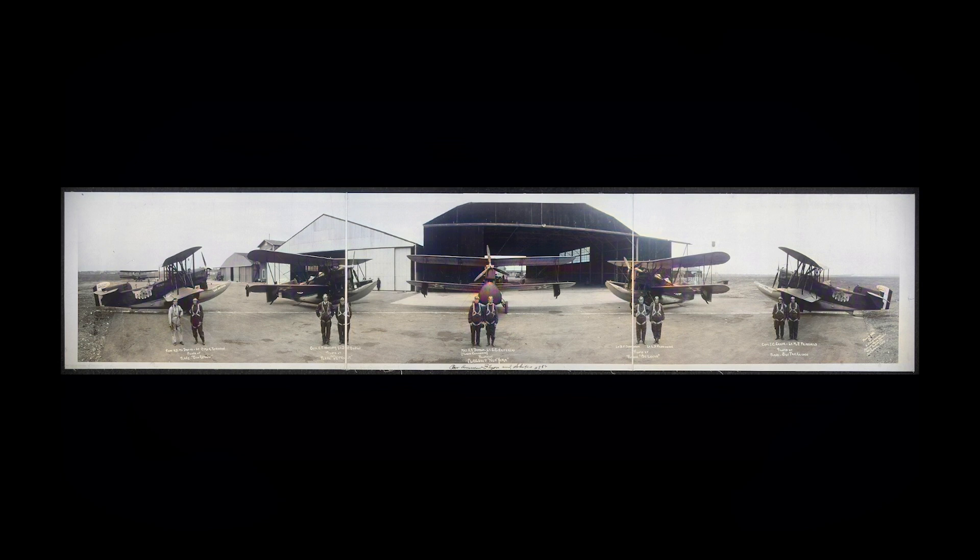This next photograph is actually pretty cool — I love how they have this whole thing set up. These are the Pan American Flyers and Ships, circa 1927, taken by E.O. Goldbeck. This particular photo was taken by a Kirkett camera, patented in 1904. It's used for large format film ranging in width from five inches to 16 inches and was capable of producing 360 degree photographs measuring up to 20 feet long.